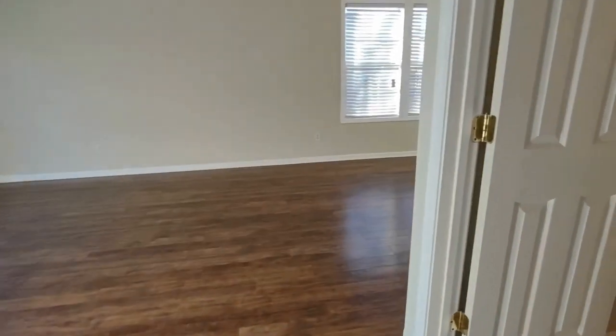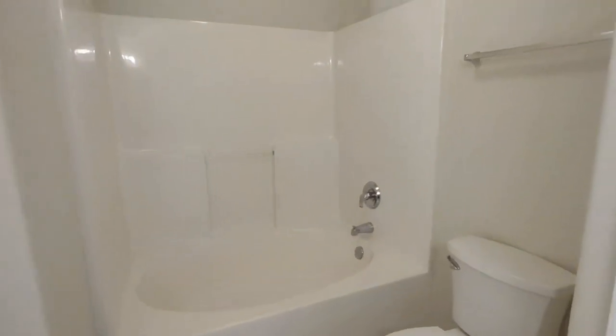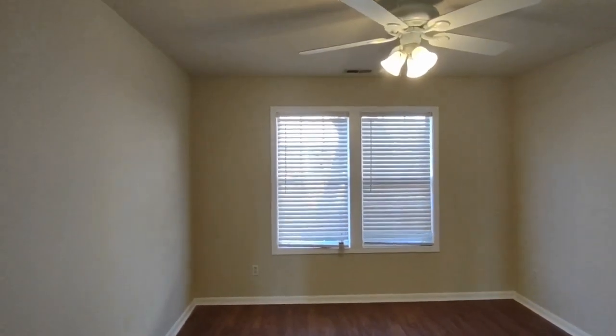Directly behind us beside the kitchen is the full bath downstairs. This full bath also features ceramic tile flooring, jacuzzi style tub, and it connects to the master bedroom downstairs. The master bedroom is complete with two front facing windows, ceiling fan, and large closet.